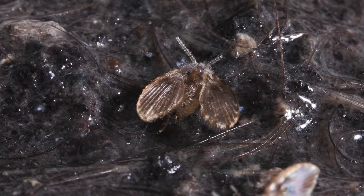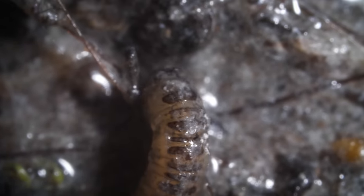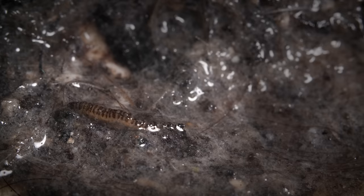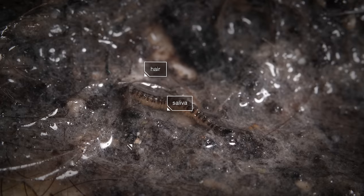And here, on the plentiful gunk in your pipes, they'll grow a family. Welcome, little one! The larva is the length of an eyelash. That gunk it lives in? Those are bits of you — hair, saliva, and food.